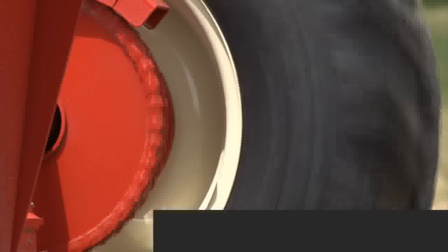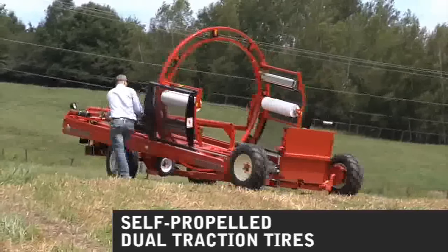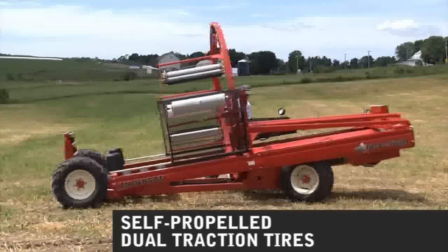Andersen is the only inline wrapper to have power driven wheels as standard equipment. Power driven wheels allow the operator to move the wrapper in wet or dry conditions to any desired position in the field.